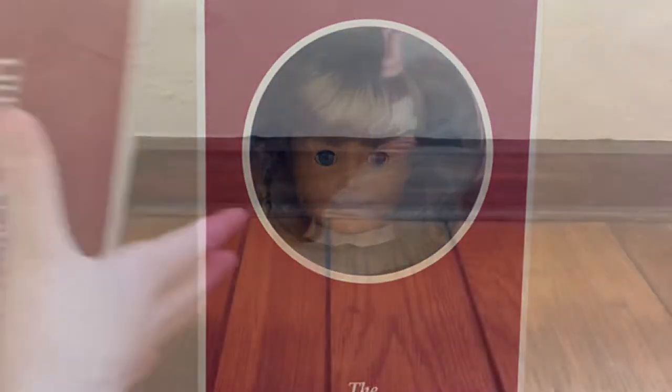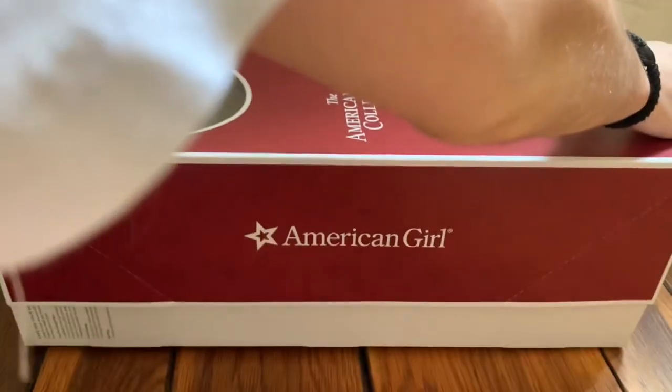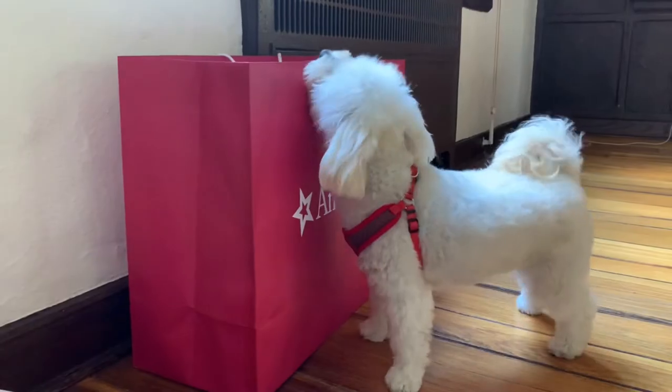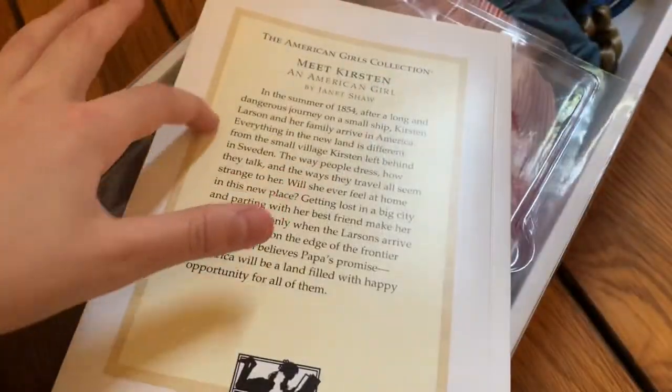Let's get her open — Chewie is here to help! There she is, Chewie. Okay, we're gonna start at the bottom. Here is her book — it looks like this is Kirsten. If you want to know about her story you can pause and read it.